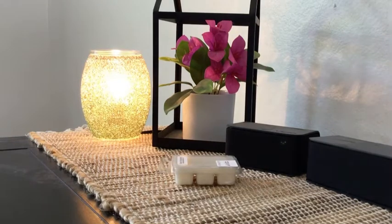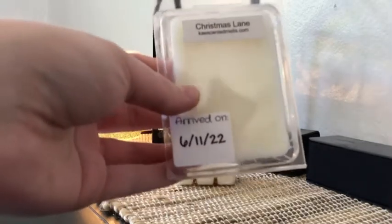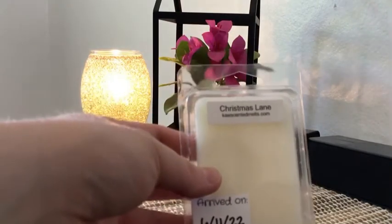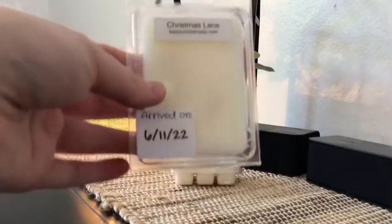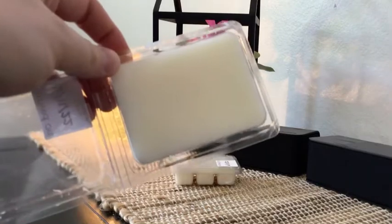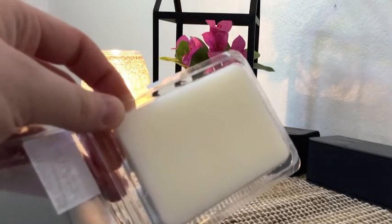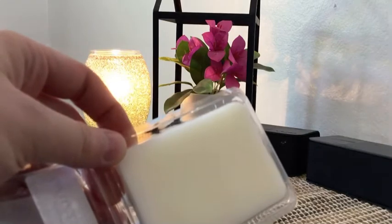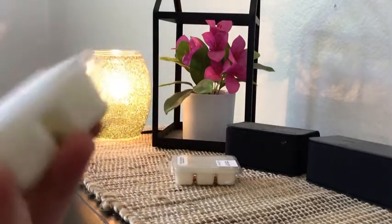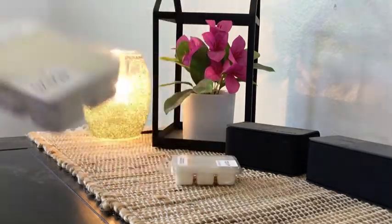Next is Christmas Lane — eucalyptus, bergamot, cranberry with hints of amber, clove, and sheer woods. It says this fresh, crisp scent will travel through your whole space, perfect for the holidays or any time of year. To me, this is definitely a Christmas/holiday scent — not a year-round one. I really get that woody, almost piney scent. It reminds me of a Christmas tree and just that classic Christmas smell. So this one will be really good.